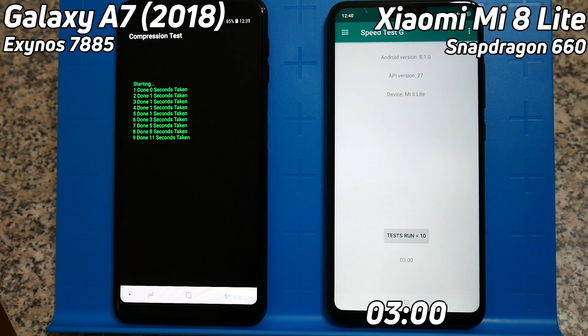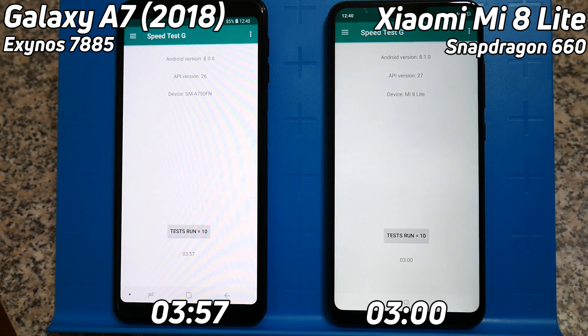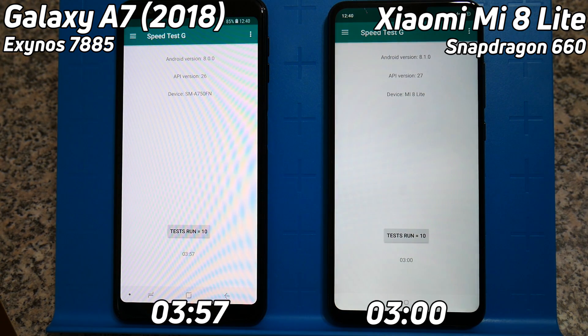My name is Gary Sims, this is Gary Explains. I do hope you enjoyed this video. The Galaxy A7 2018 finishes at three minutes and 57 seconds. Don't forget to subscribe and I'll see you in the next one.